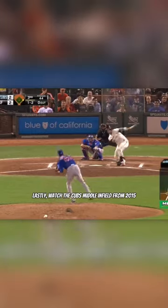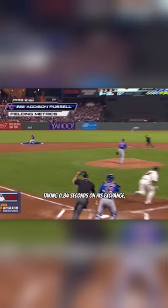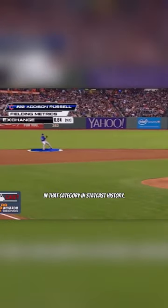Lastly, watch the Cubs middle infielder from 2015 turn a double play in record time, with then shortstop Addison Russell taking just 0.84 seconds on his exchange — one of the fastest recorded marks in that category in StatCast history.